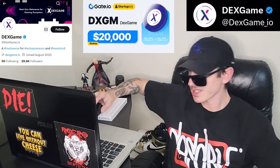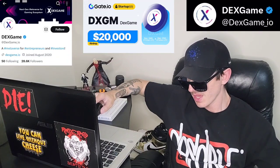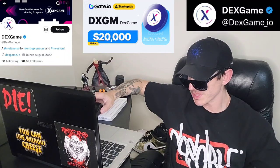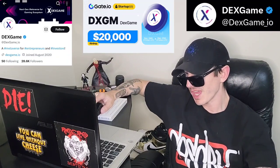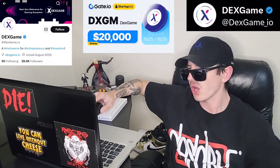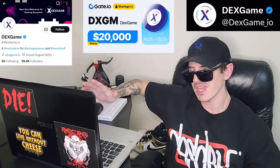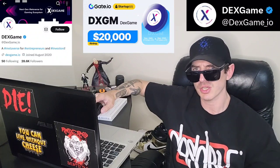The DXGM token is getting a brand new Central Exchange listing starting on Christmas Day — exactly December 25th at 11 a.m. UTC time. This token will be listed on Gate. If you're looking to get this token and you don't have a Gate account, all you would have to do is download Gate from the Google Play Store, Apple App Store, or get it on your PC.